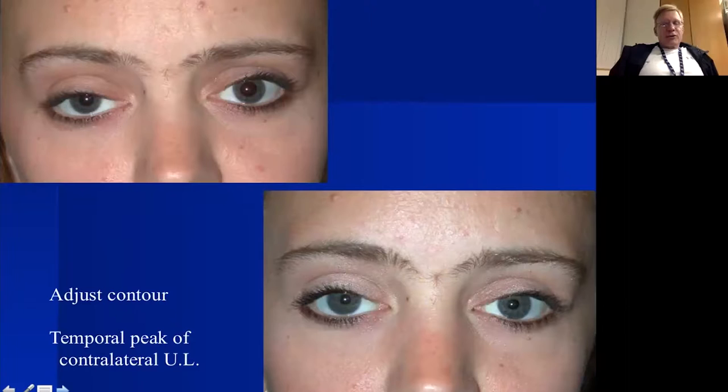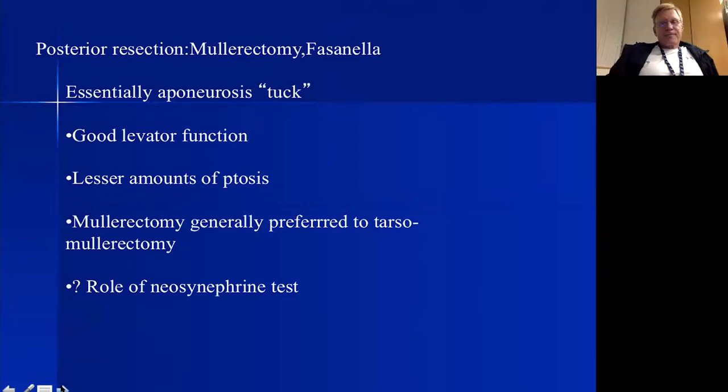Intraoperative adjustment also allows contour modification. This patient with right upper lid ptosis had a temporal flare to her normal eyelid — normally the high point is just nasal to the pupil, but here it was temporally peaked. By moving my sutures laterally and getting greater elevation temporally, I was able to match that temporal peak in both eyes.